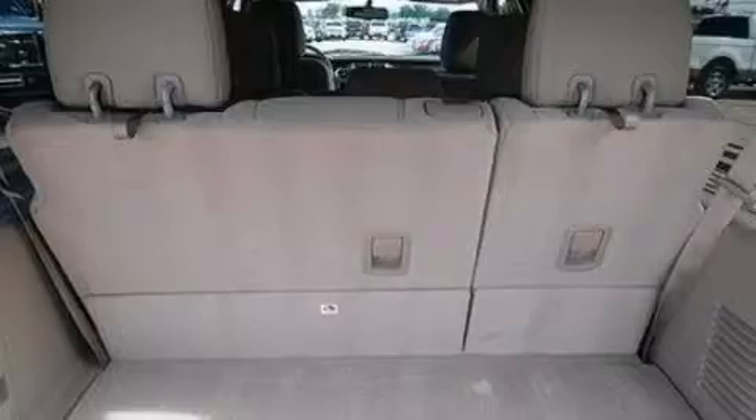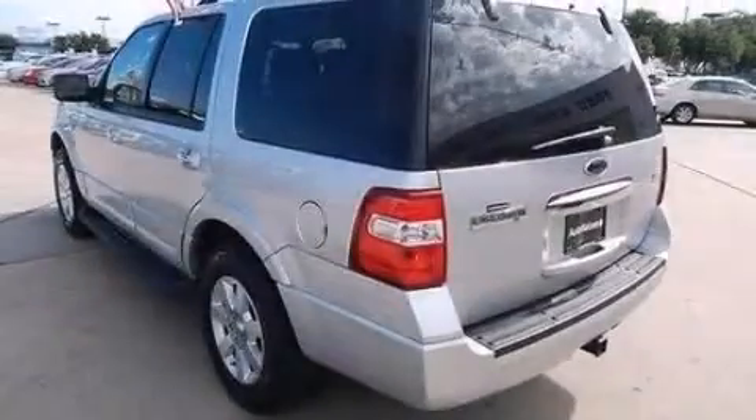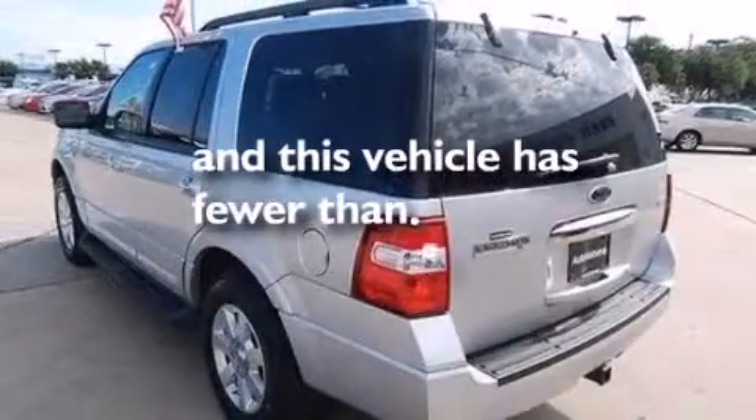Also included are dusk-sensing headlights, a trailer hitch receiver, and this vehicle has less than 41,000 miles.